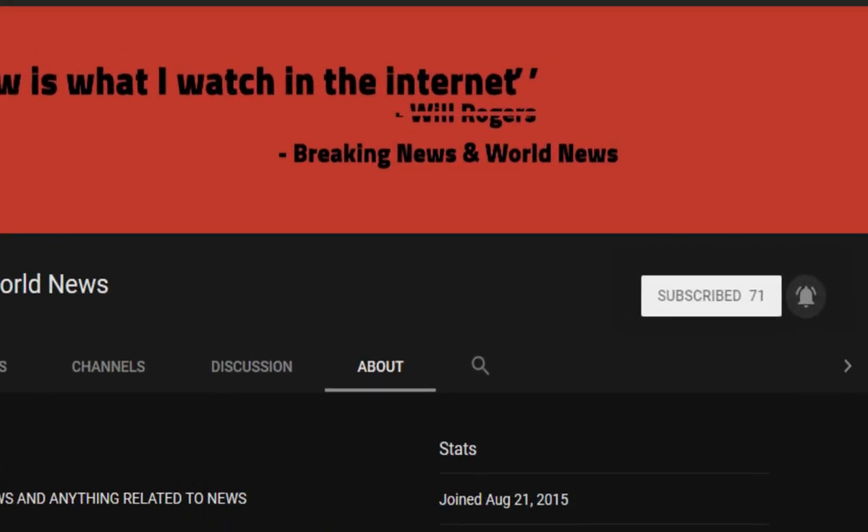Don't forget to subscribe and turn on notifications — we upload daily. Check the source of this video to view all the images and videos if there were any.